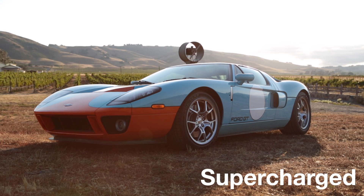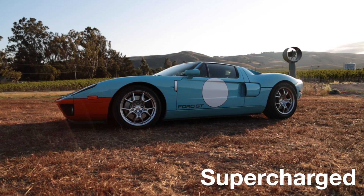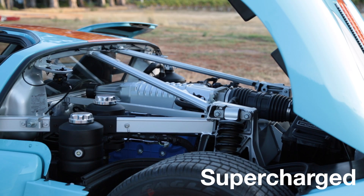The Ford GT we reviewed uses a supercharger. A supercharger uses a belt attached to the engine to run the air compressor. As the engine spins, it spins the supercharger and forces air into the engine.